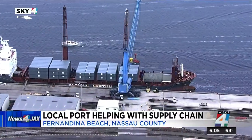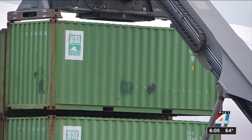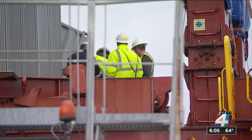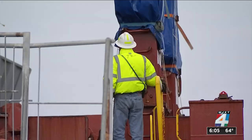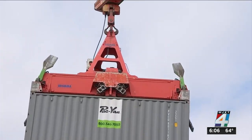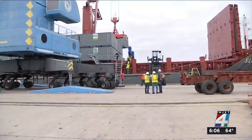News 4JX reporter Jim Pickett was there as one ship was being unloaded. You may not be able to tell from these cargo containers that there are some important items inside that need to get under some Christmas trees — items that are supposed to go to a sporting goods store chain. Instead of going to some of the major nearby ports like Savannah where ships are stacked up, this ship came here to the port of Fernandina Beach.